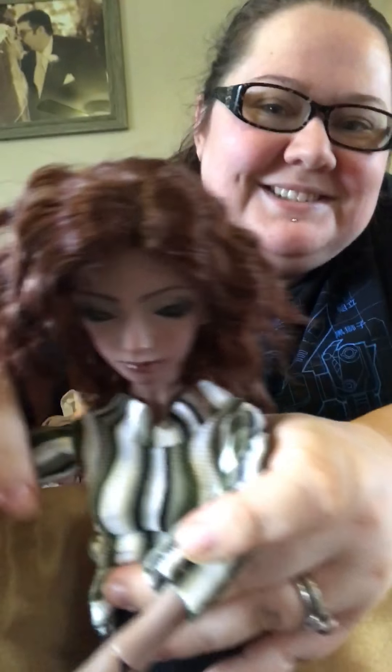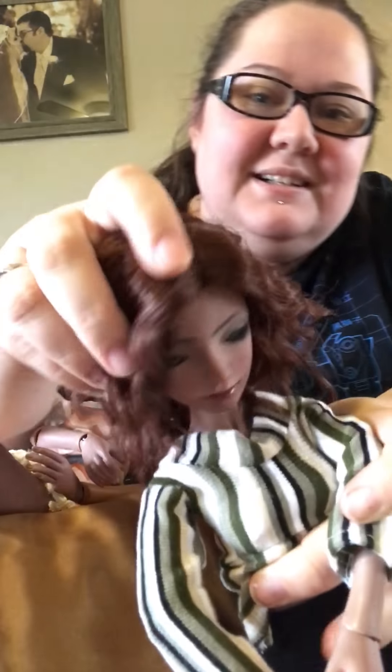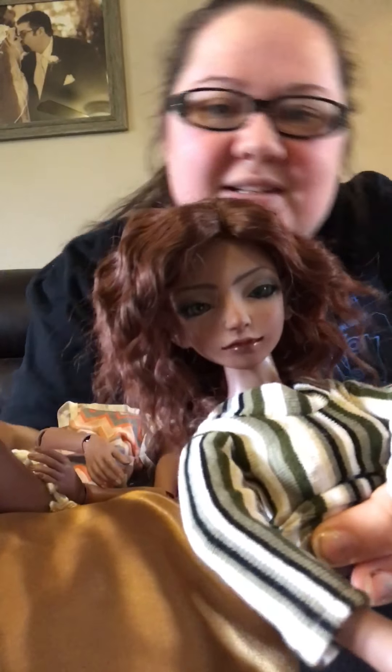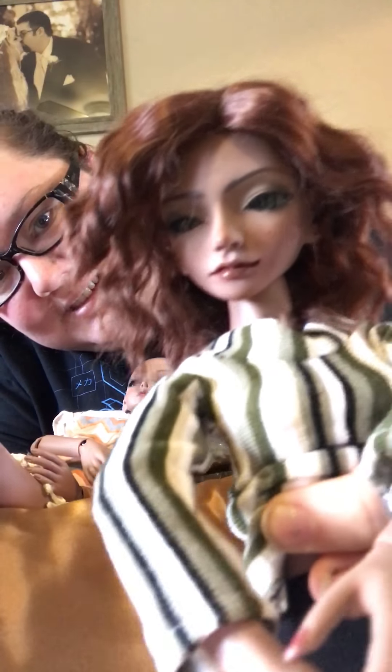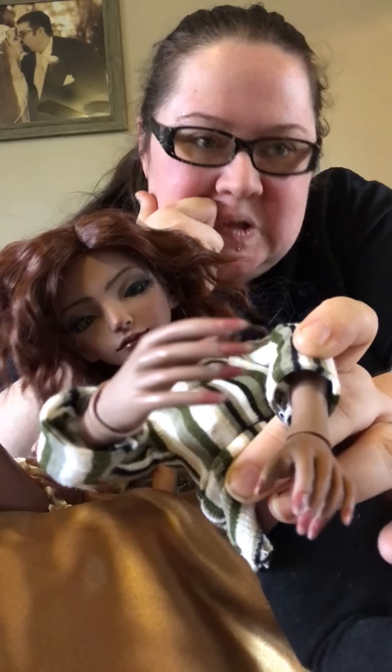Whoops, she kicked over the camera — sorry about that! That's so cool. She has a manicure and her toes are done too. She has high-heeled feet, which is nice because this other one has flat feet.